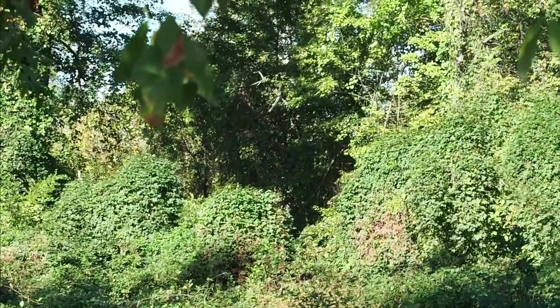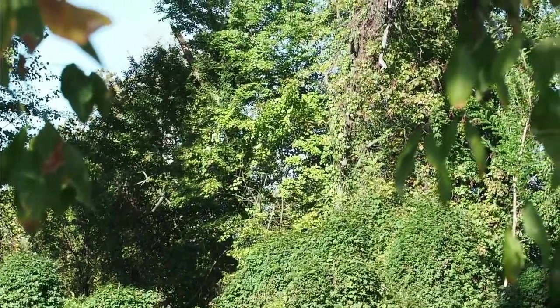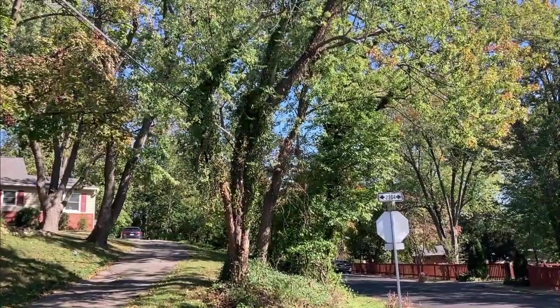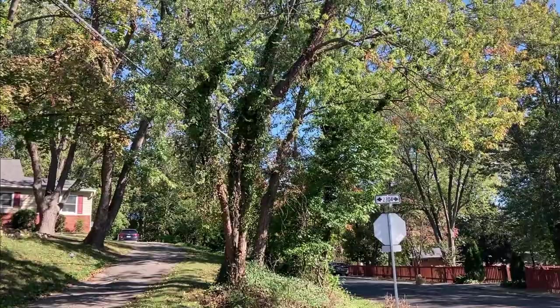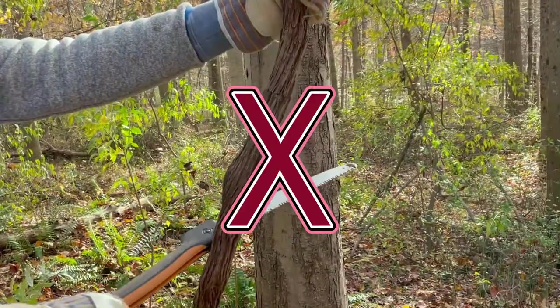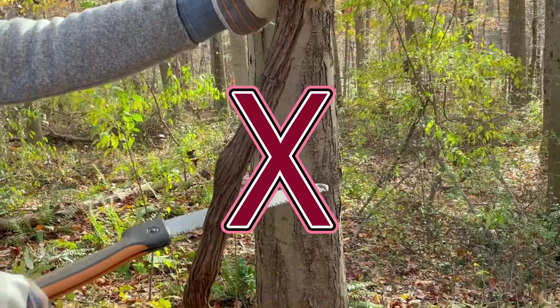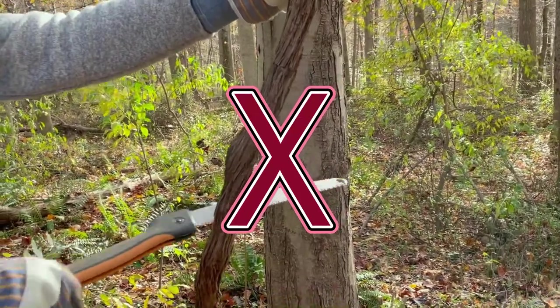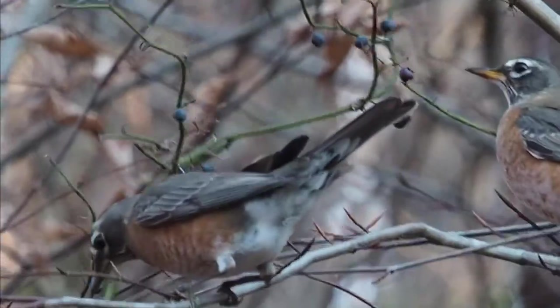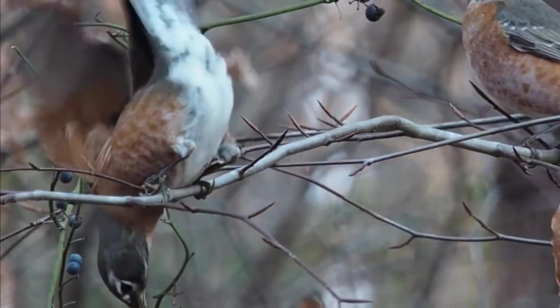There are a dozen invasive species that climb up and kill trees in Northern Virginia. Here's a quick look at six of the most problematic. It is very important to learn to distinguish them from native vines, since those should be left alone. They are an important source of food for our birds and caterpillars, and they don't hurt the trees they evolved with.